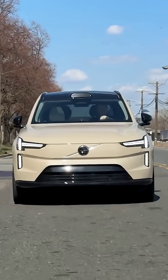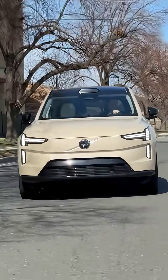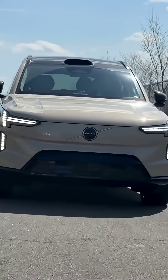So, if you ever spot a LiDAR-equipped beast like this, think twice before whipping out your phone. Is it time for car manufacturers to include a warning label? Should phone companies design their lenses to handle this kind of tech? Drop your hot takes in the comments — we want to hear from you.